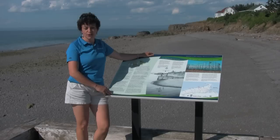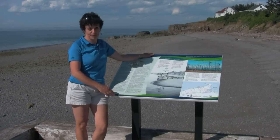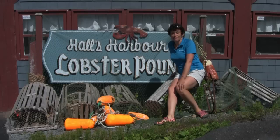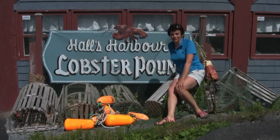There are several really nicely done interpretive panels here on the Halls Harbour boardwalk where you can learn about the tides, the history of fishing, the lighthouse, and pirates. Thanks for joining me for today's episode from Halls Harbour, Nova Scotia. We'll catch you next time on the Bay of Fundy Travel Show.